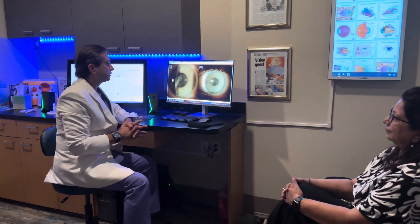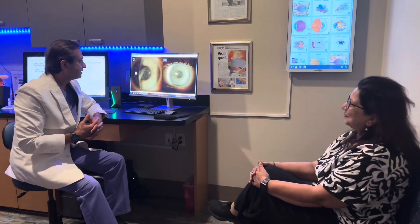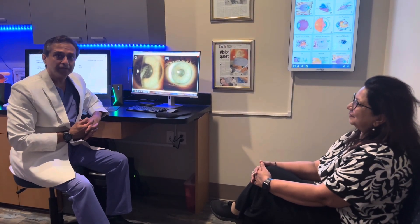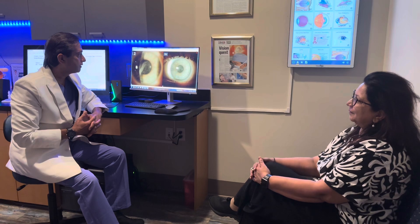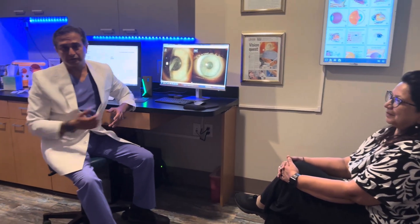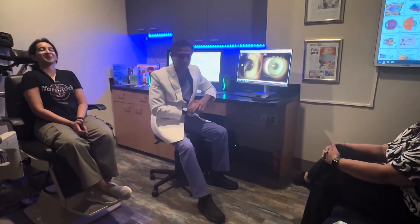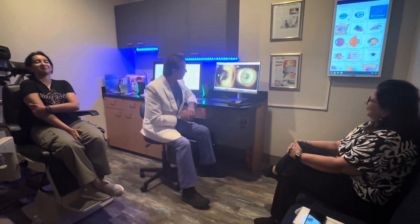Today it is my pleasure to have Dr. Madhuri Diksha, a wonderful surgeon from India with a very big practice and very experienced eye surgeon. She's here with her daughter, who is an amazing Cardiology Fellow.